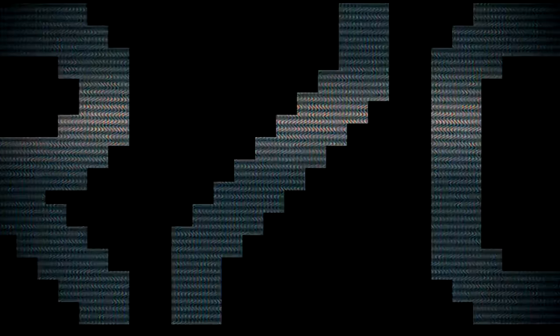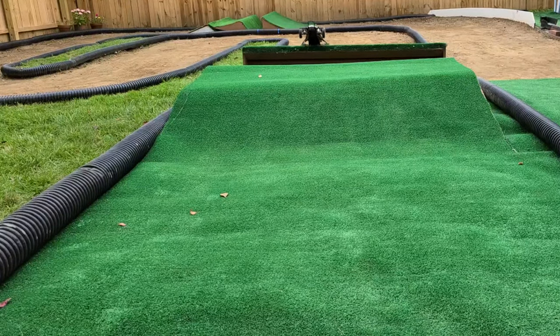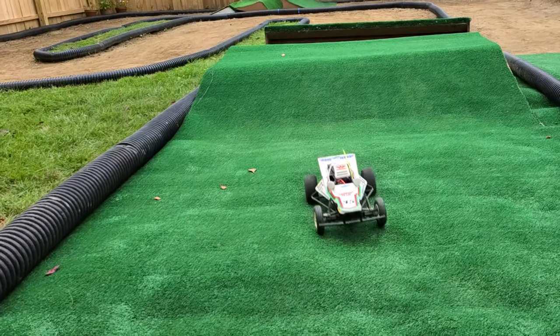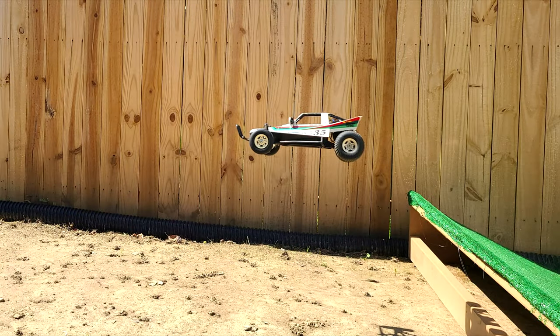Vintage Backyard R.C. Released in May of 1984, the Tamiya Grasshopper was, in my opinion, one of the most important vehicles in R.C. history.